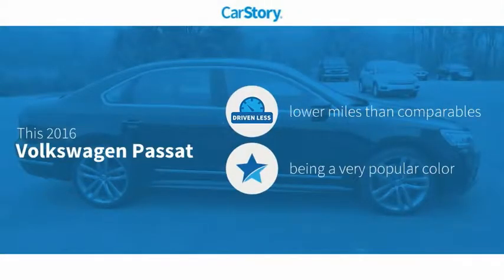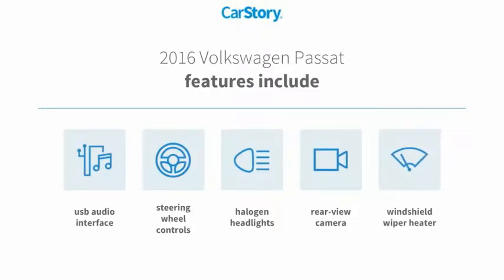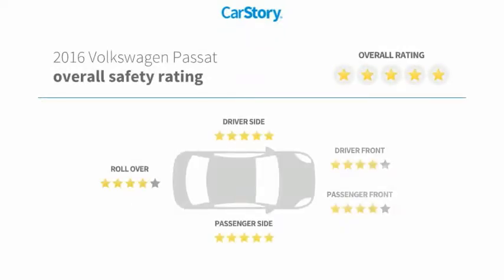Car Story research indicates this vehicle as having lower miles with less wear and tear. Features also include rear view camera, halogen headlamps, steering wheel controls, windshield wiper heater, USB audio interface, and has been listed as an IIHS top safety pick with these ratings.